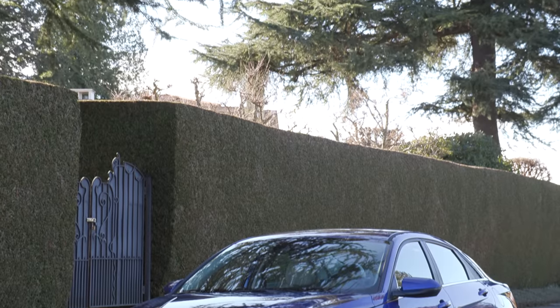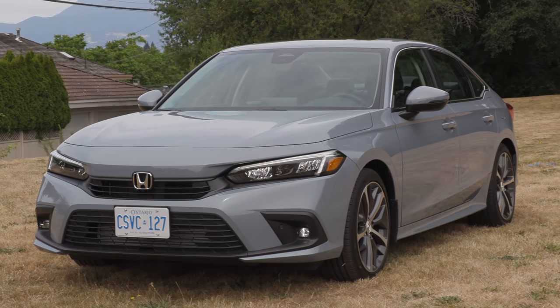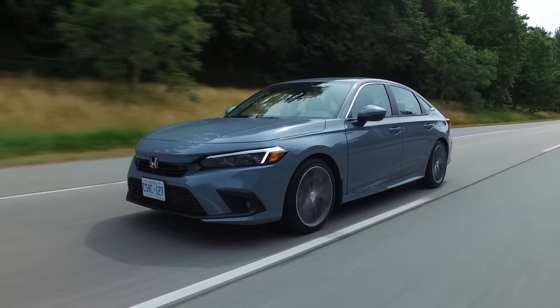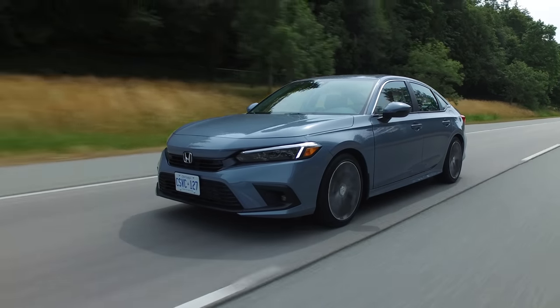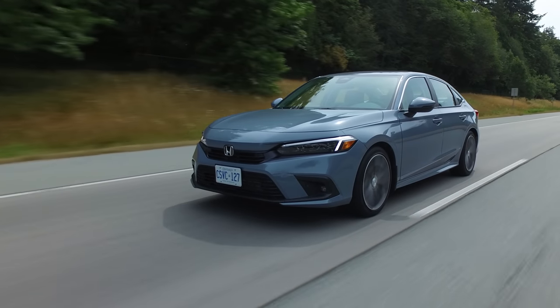Think about one of its main competitors — the Hyundai Elantra. This is the exact opposite: they went sharp, angular, and futuristic. This Civic is more in the German category — cars that age very well. I think that's the case here. And the showstopper is actually the air vents.